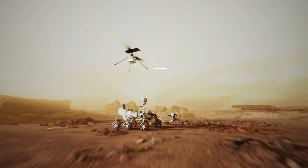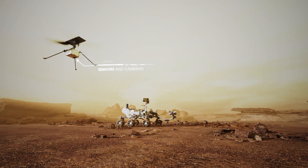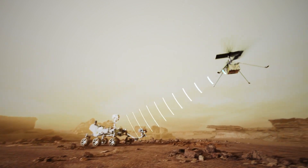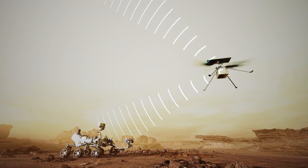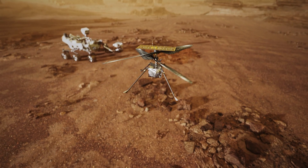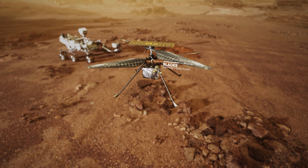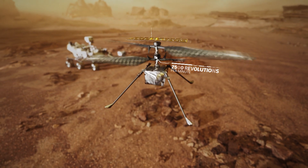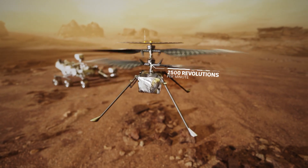Sensors and cameras collect data on how fast it's traveling and in which direction, and of course radio antennas which connect back to Earth. Perhaps most impressive, the blades of this tiny helicopter are made of carbon-fiber foam, spinning at 2,500 revolutions per minute to provide lift in Mars' thin atmosphere — that's like on Earth being at an elevation three times the height of the Himalayas.